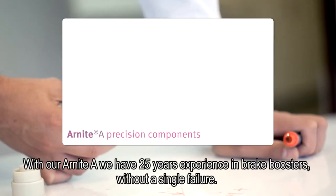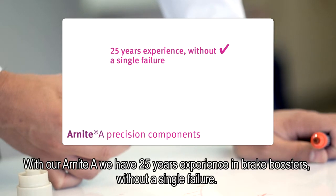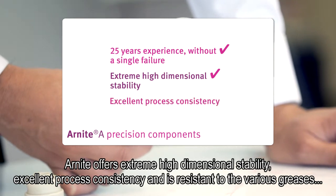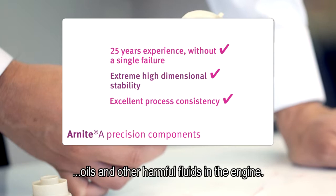With our R-Night A, we have 25 years experience in brake boosters without a single failure. R-Night A offers extreme high dimensional stability, excellent process consistency, and is resistant to the various greases, oils and other harmful fluids in the engine.